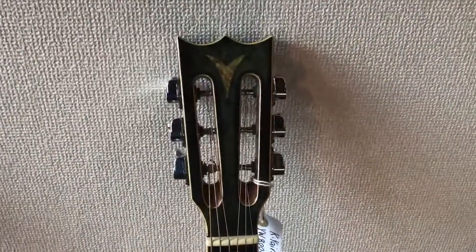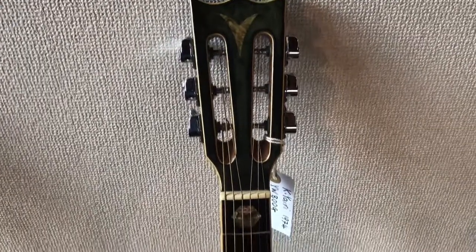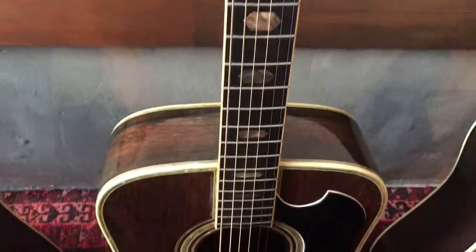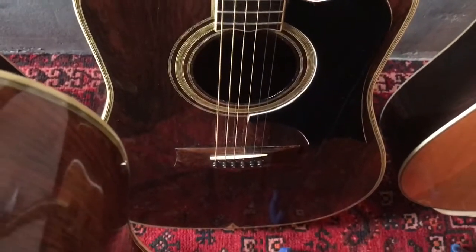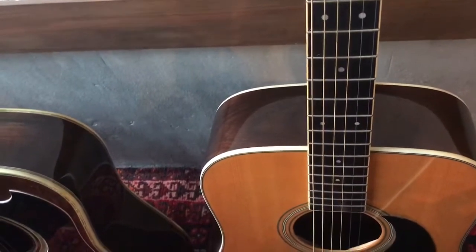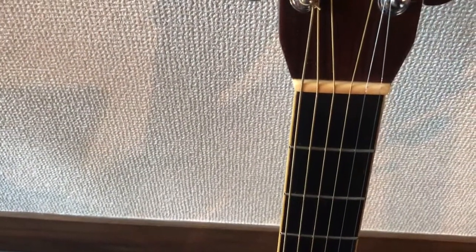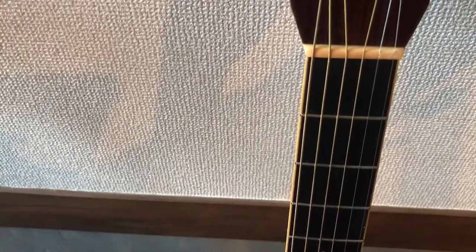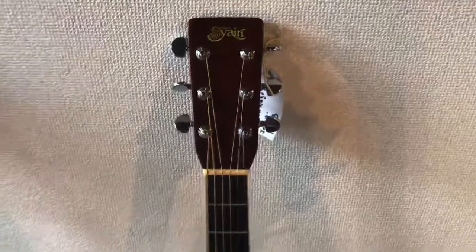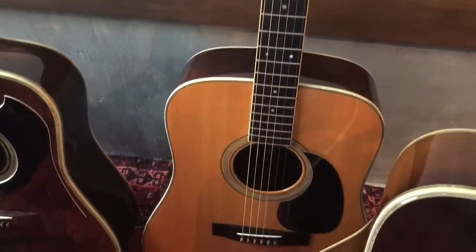Here we have another vintage K Yowery YW800G, 1974. Here we have another S Yowery YW800G 302. 1978 — all handmade in Nagoya, Japan for the S Yowery.